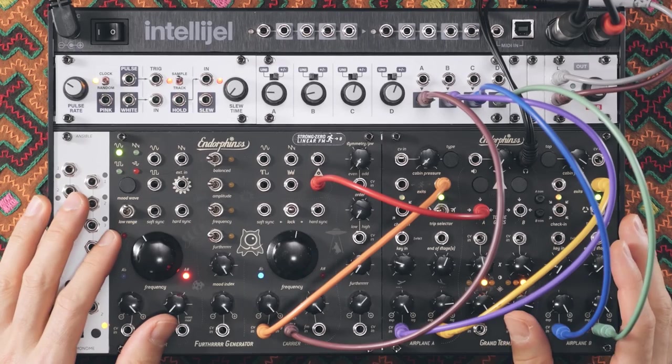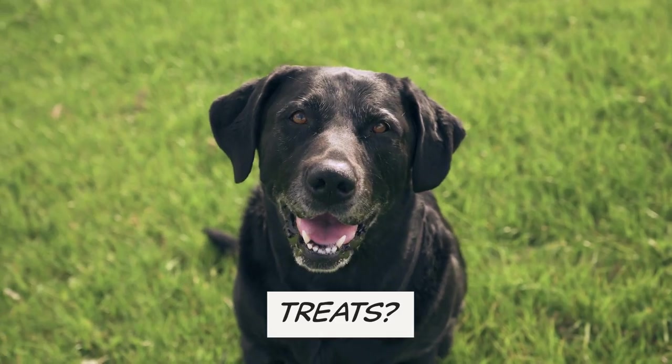Let's head back down to the planet. Hello again, Bork of FM. I come bearing treats. Yes, treats. Let me show you.